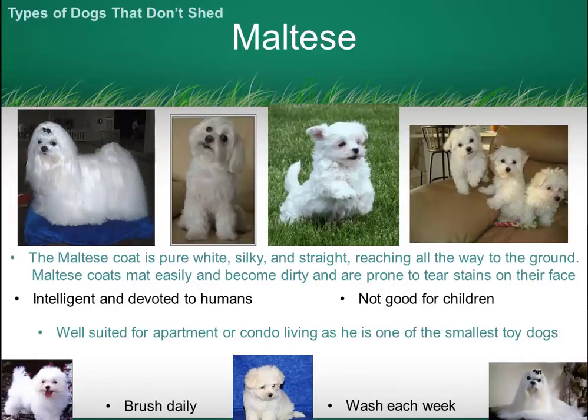The Maltese — this is one of the smallest of the toy breed dog category, so it's a really gorgeous dog that's suitable for apartment living. The beautiful white fur is relatively easy to care for. These dogs are not particularly suited for families with young children, as they can be quite fragile.